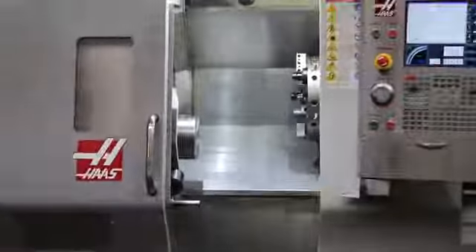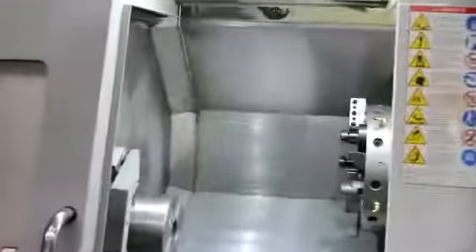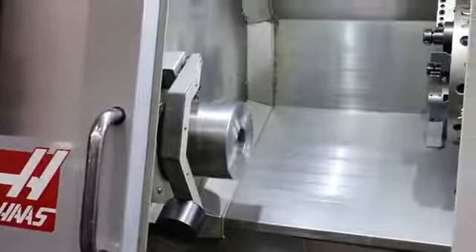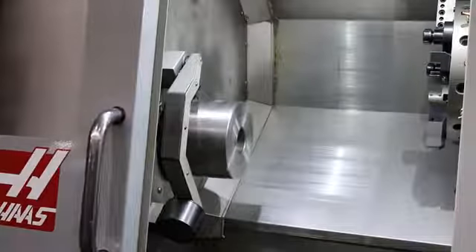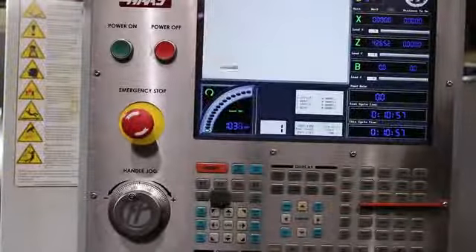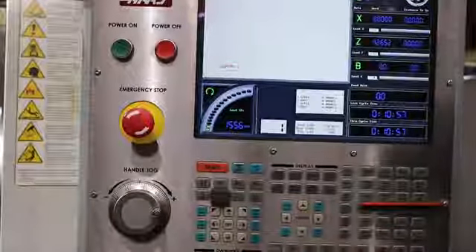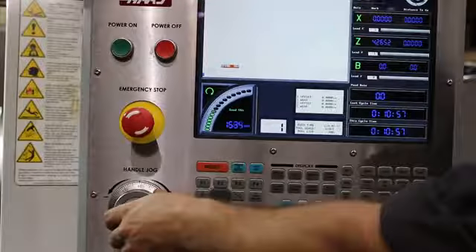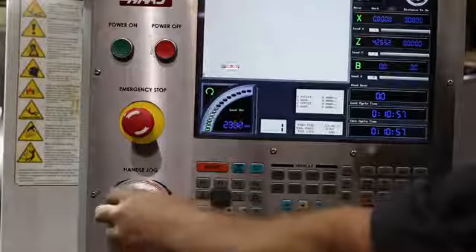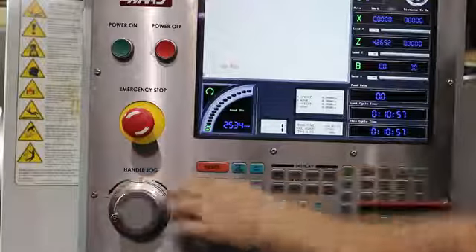Currently running at 500 RPM. We have some tool holders currently mounted to the turret — about 20 in total. Spindle's up to 1,000... 1,500 RPM... 2,000... 2,500. The max is 3,400 on this machine.